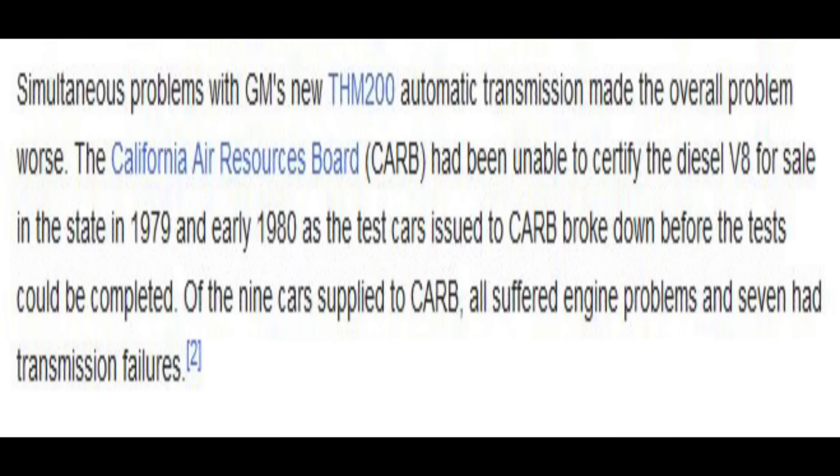Now, how unreliable were these? Is this just a myth? Well, for example, CARB — the California Air Resources Board — in 1979 tried to certify this diesel engine for use on their roads. Guess what happened? They were supplied nine vehicles to test, and all nine of them failed. Not only that, they were using the TH200 transmission, and seven of the nine had transmission problems as well. Not looking too good for Oldsmobile, folks.